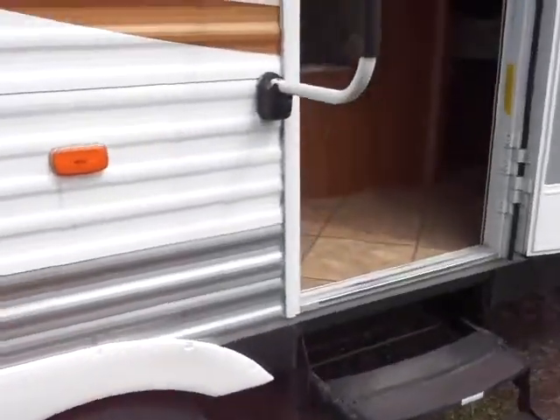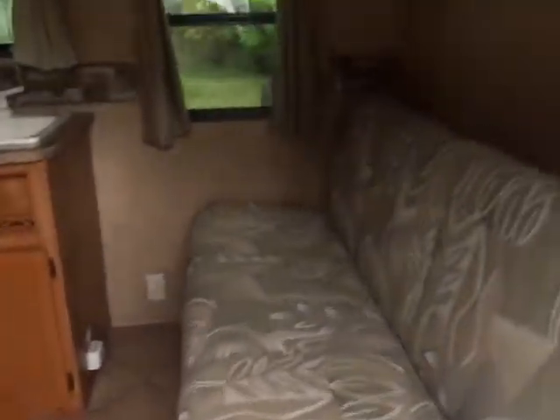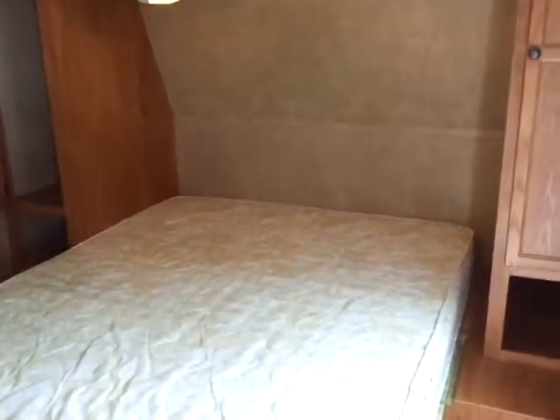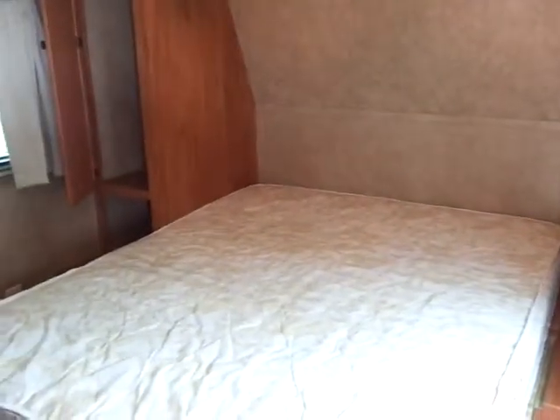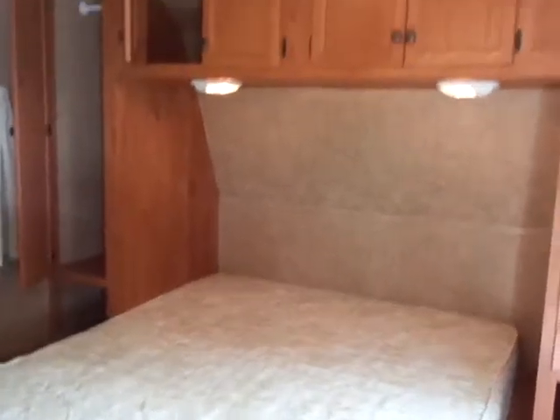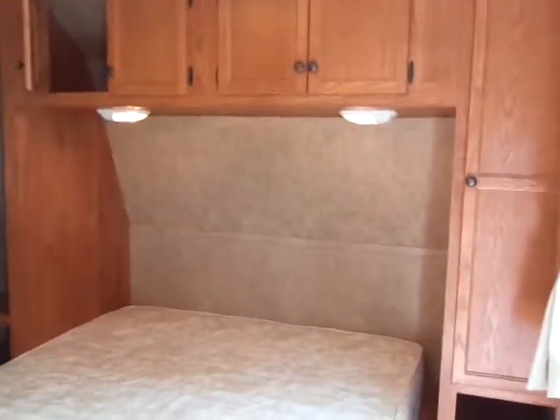Tires are good, the unit is clean, and it doesn't have any foul odors or any real big damage. We are replacing the original front mattress — I didn't want to wait to put it online or take a video — but we have a brand new mattress going in, so it'll be starting fresh in that regard.